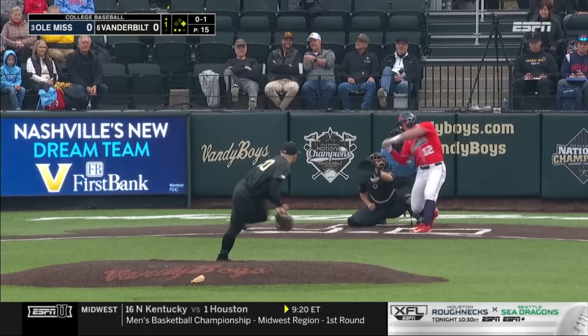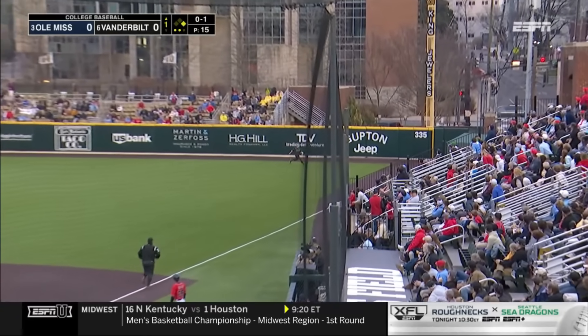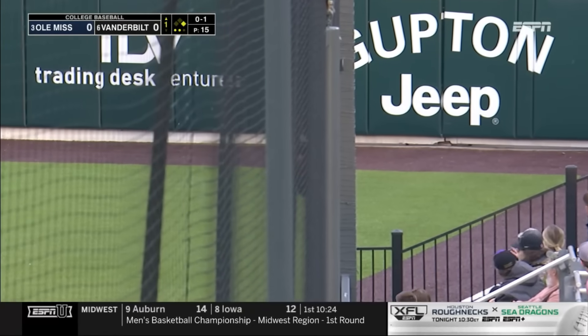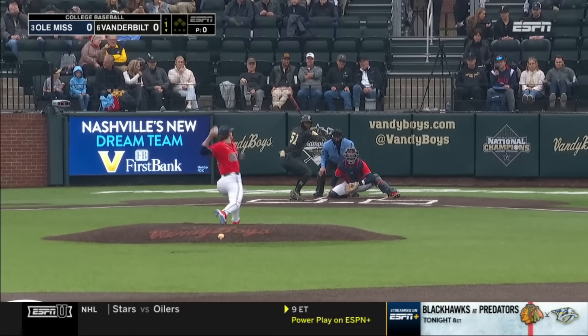Eight homers already. Lifts that one high in the air down the right field line. R.J. Schreck has room and will make the catch. And Alderman is retired, out in the outfield for the Rebels.